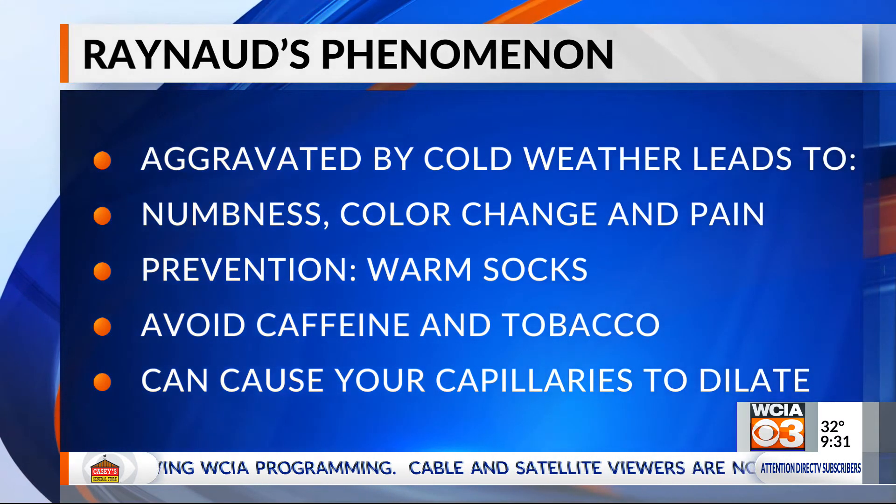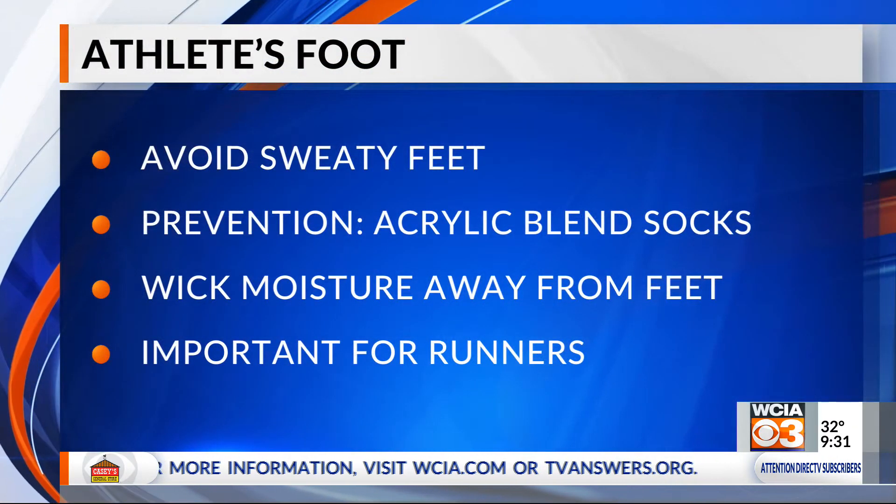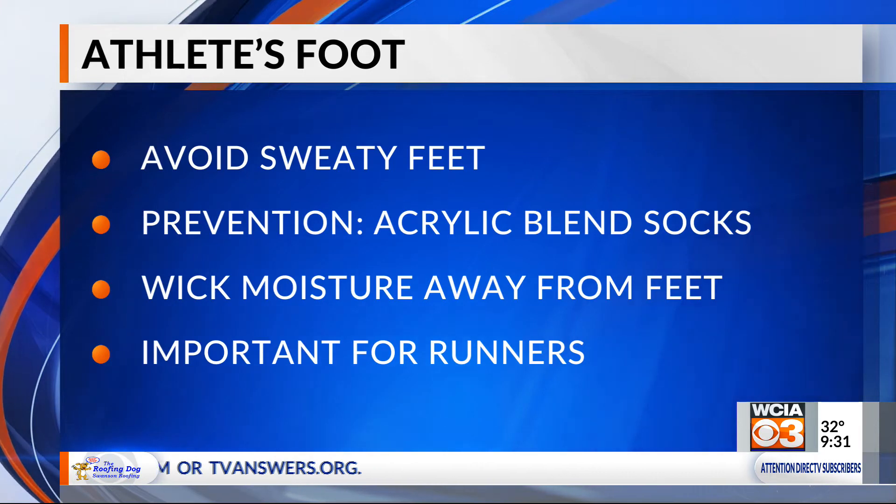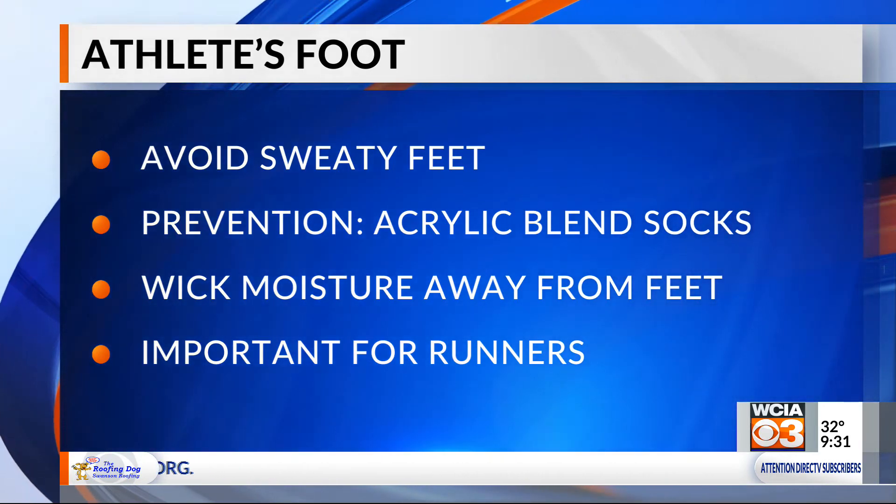Most people have heard of athlete's foot — what exactly is that? Athlete's foot is a fungal infection that affects the skin. The reason it has a high incidence in winter months is because we tend to wear thick wool socks that cause sweating, and that sweating will lead to that fungal infection.